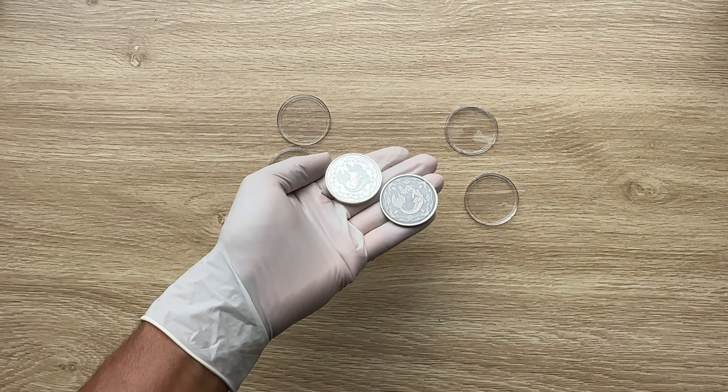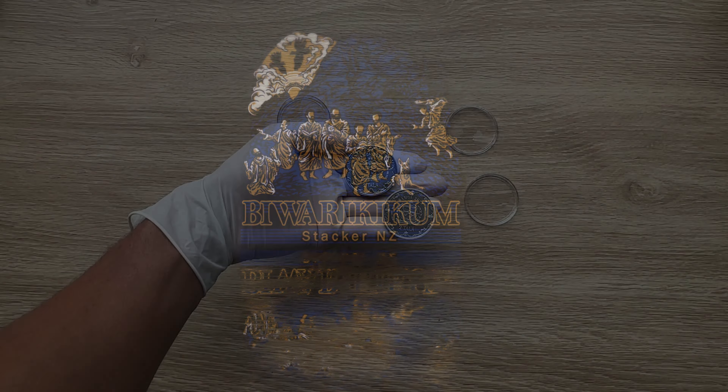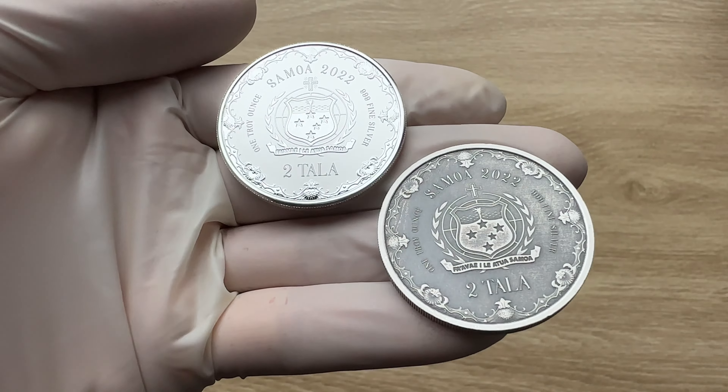This beloved story served as the inspiration for the 1989 Disney classic, The Little Mermaid, which in turn inspired many modern-day notions about these sea-dwelling creatures. And with that, ladies and gentlemen, I would like to welcome each and every single one of you to the 2022 one-ounce antiqued Samoa Silver Princess of the Sea Mermaid coin. Let us all dive on in.